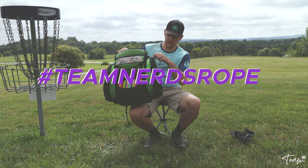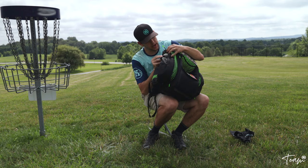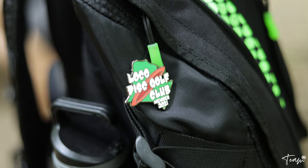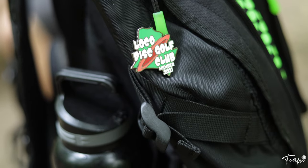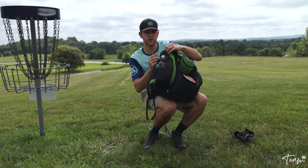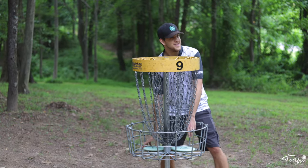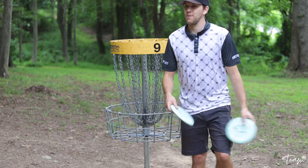Still rocking the Nerds Rope — shout out team Nerds Rope — and still rocking some little pins. I've got my Loco Disc Golf Club pin; shout out to them. This is one of the main courses for the Loco Disc Golf Club and those guys do a lot of great work, so I appreciate it.